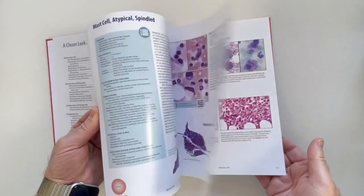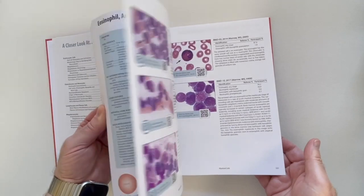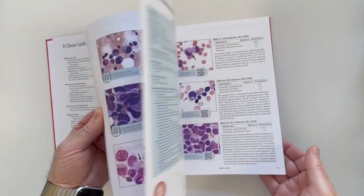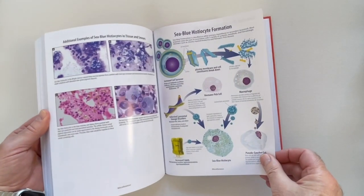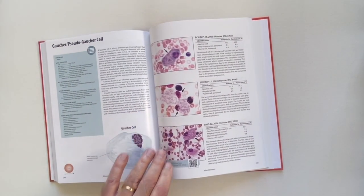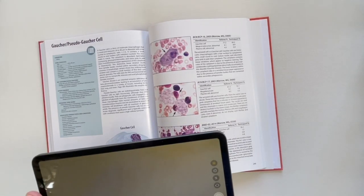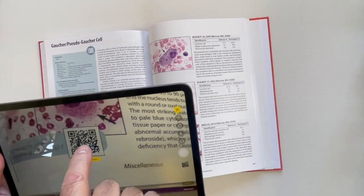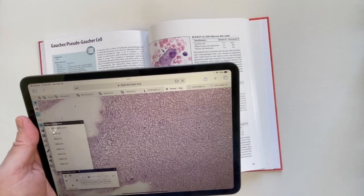Now let's flip through the book and I'll show you a few highlights. There are numerous illustrations, still photographs, charts and tables. As I noted earlier, each cell identification has vital statistics shown by the blue box, an illustration, and a discussion, followed by static images. Also, there are QR codes which link to the whole slide image scan of the bone marrow — in this case, a Gaucher cell.